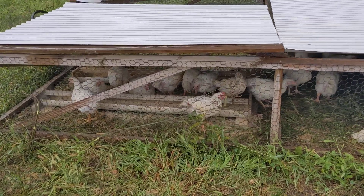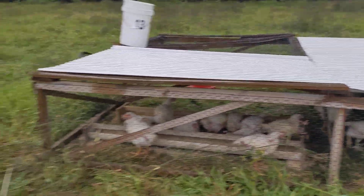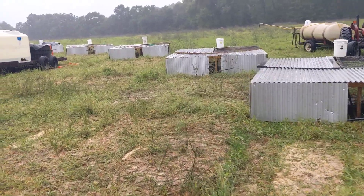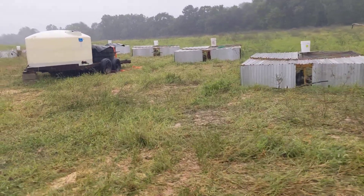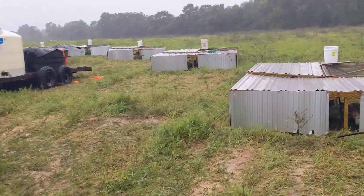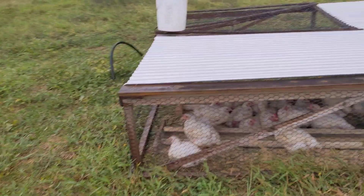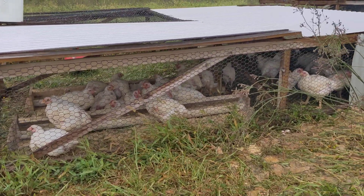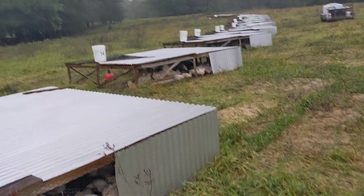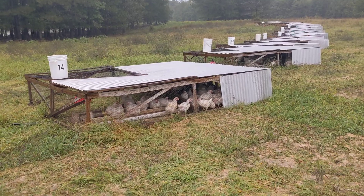We make sure that we got the team here to get it done. We've got a lot of chickens on pasture right now. We're taking good care of them for you guys, and hoping to have plenty of chicken in stock for the foreseeable future, and making sure that our birds are comfortable, well taken care of, and that we're producing a good product for you guys.